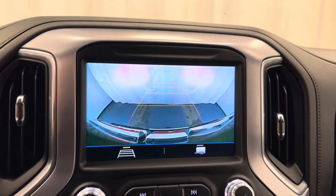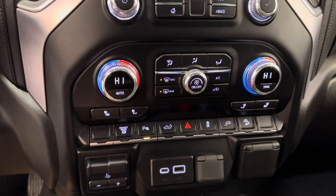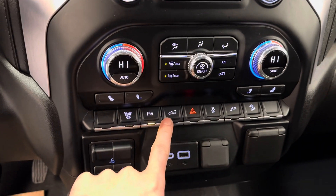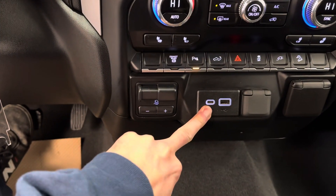It also comes with a reverse camera, dual-zone climate control, heated front seats, diesel exhaust brake, parking sensors, power tailgate, integrated trailer brake controller, USB-C, and a USB port.